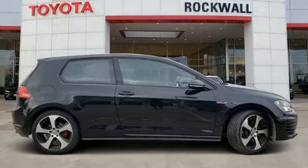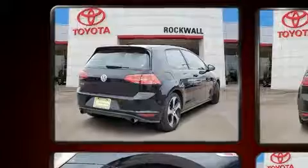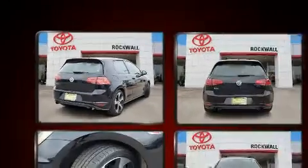Sensibility and practicality define the 2015 Volkswagen Golf GTI. With just over 45,000 miles on the odometer, this hatchback hits the mark with consumers demanding economical versatility.